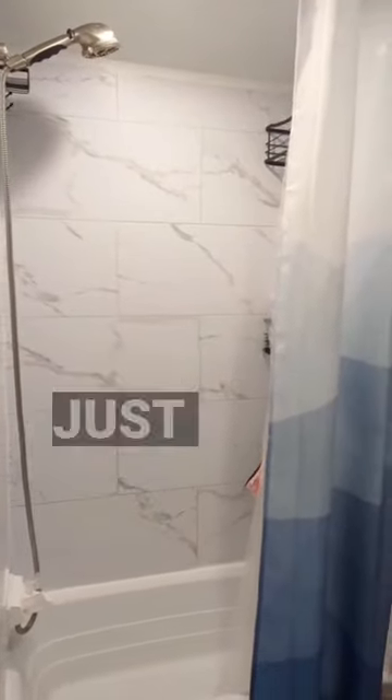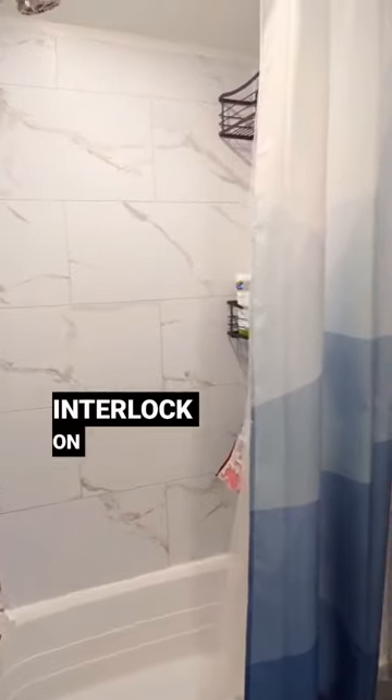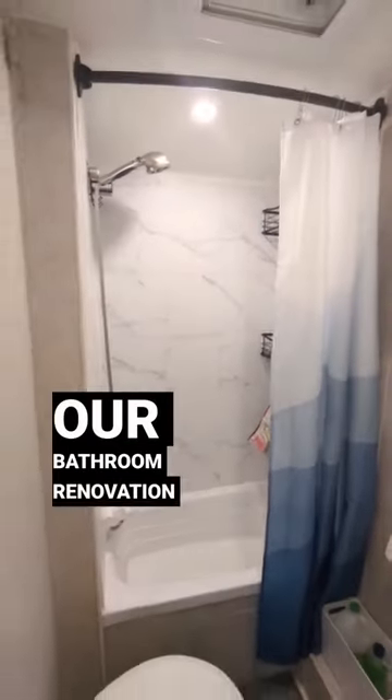They are lightweight, making them perfect for an RV. It's easy to install, and the shower upgrade was done in just a few hours. The tiles glued to the wall with liquid nails and interlock on the edges, making them waterproof. And they're easy to clean. Overall, we're really happy with how sharp our bathroom renovation looks.